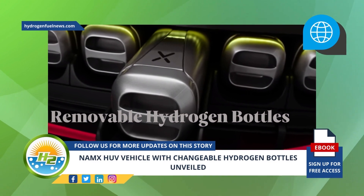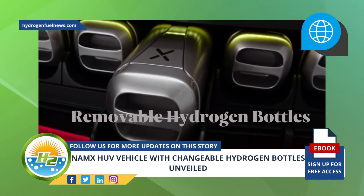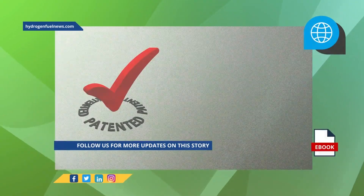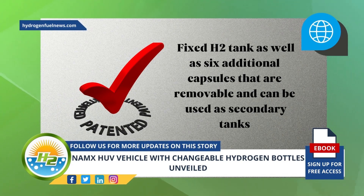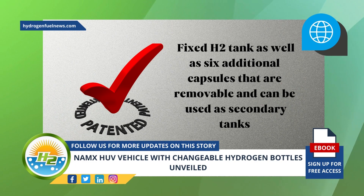The removable hydrogen bottles are what make these vehicles truly unique in their market. The HUV has a unique form of H2 fuel storage to help cater to a completely different experience for its drivers. NAMX patented a technology that brings together both a fixed H2 tank as well as six additional capsules that are removable and can be used as secondary tanks. This is meant to provide additional options for range and refueling.